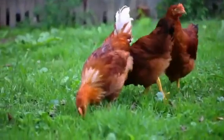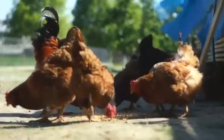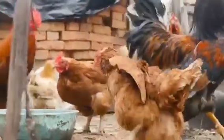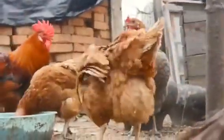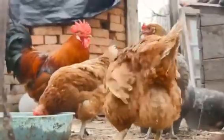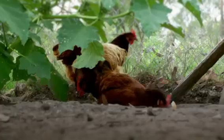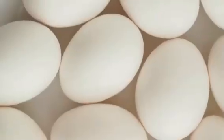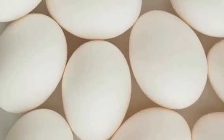This moment is known as cloacal contact. During this brief window of time, sperm is transferred from the rooster to the hen. This may seem like a fleeting moment, but it's all that's needed for the hen to fertilize multiple eggs.